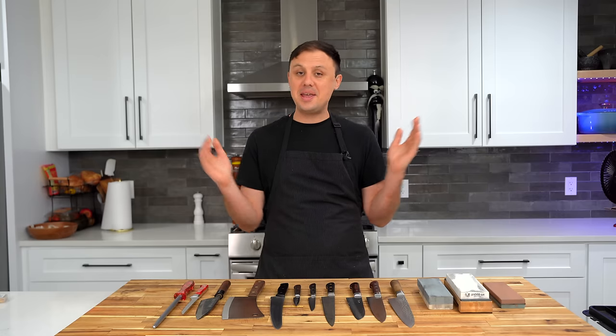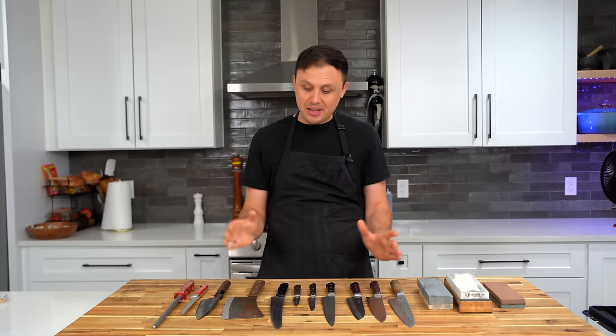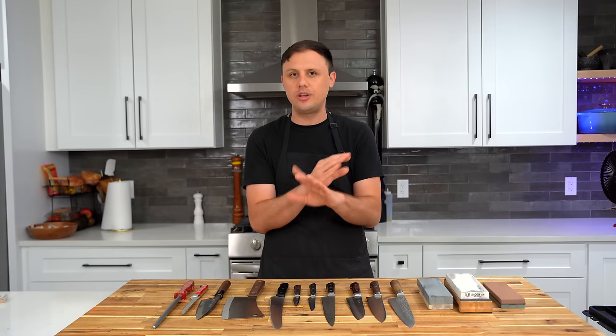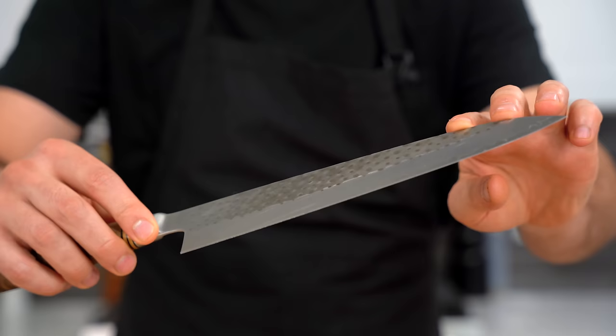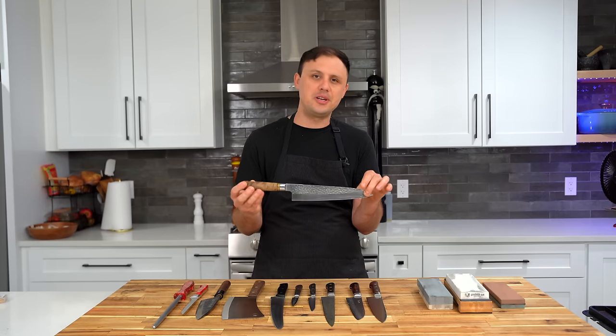Last but certainly not least, as mentioned at the beginning — knives. If you've made it this far, it means you really care about cooking equipment, which means you really care about cooking. Full disclosure: I don't work with the company where I get most of my knives — it's called japanesechefsknife.com. In terms of what you pay versus what you get, it's really incredible and their selection is off the charts. These are the six essential knives I would start with, number one obviously being the chef's knife.